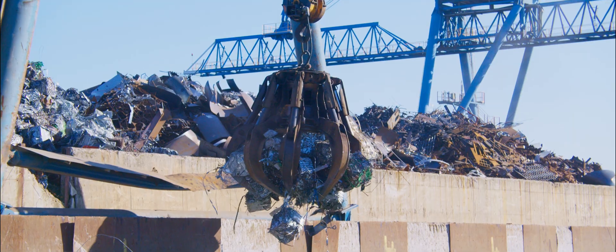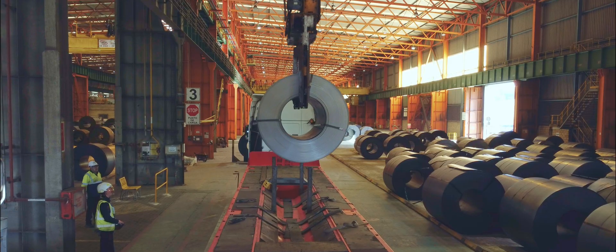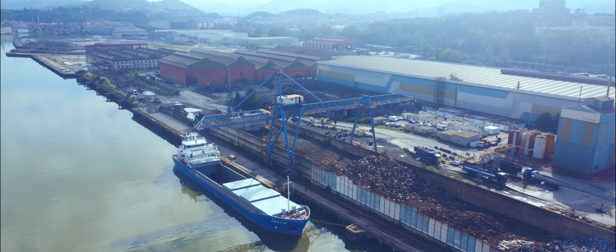Here, steel isn't born — it's reborn. It comes from other lives and arrives here as scrap metal. Under our XCARB brand, we make low carbon emission steel using recycled materials and renewable energy.